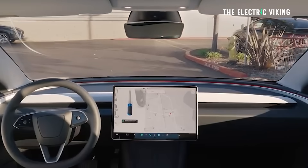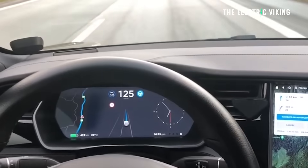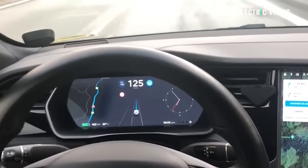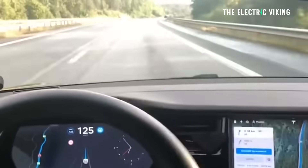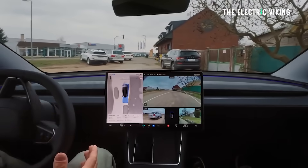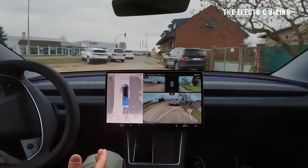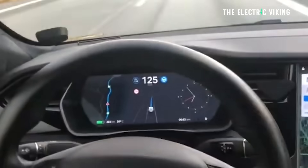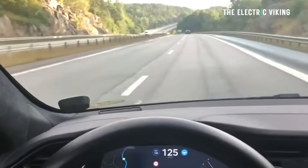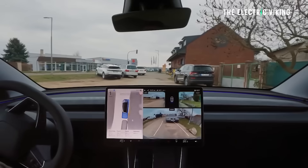Brake confirm at the start self-driving button is now defaulted off — when disabled, starting Full Self-Driving will not require you to press and release the brake to confirm engagement. You can enable brake confirm in autopilot settings. Tesla has also apparently taken a year of data from Teslas, particularly those driven in the United States, and used that data to improve the system.